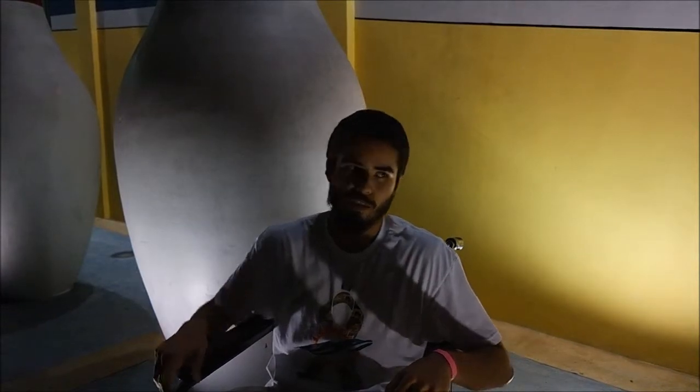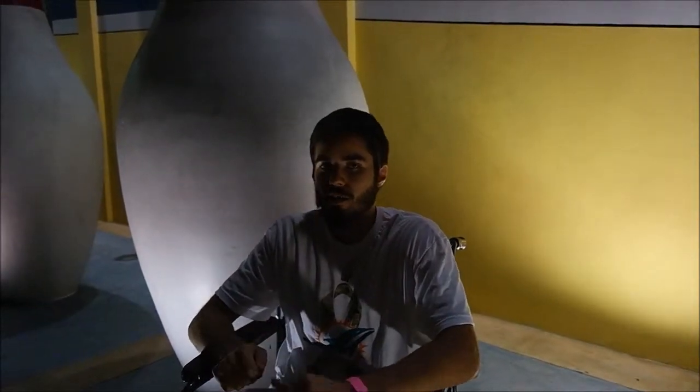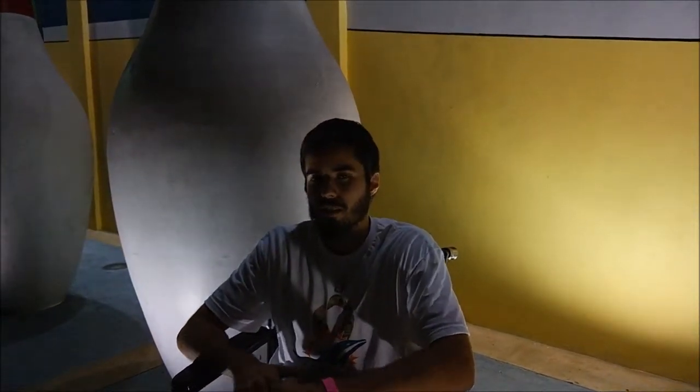So after playing pool, there were three major disadvantages that I had. One was with the cue stick — it would constantly hit the back of the wheelchair. Two was when the ball was at a distance, I wouldn't be able to get enough power behind the cue ball. And three was the moving around the table — it's definitely the biggest obstacle for a person with a disability.